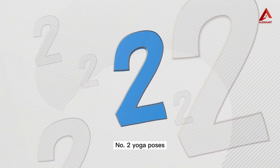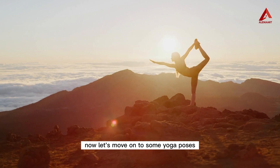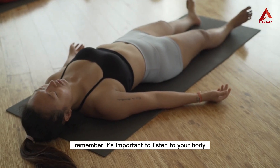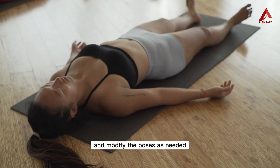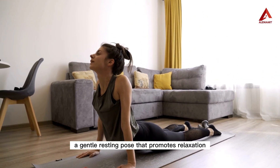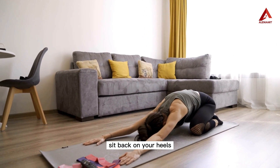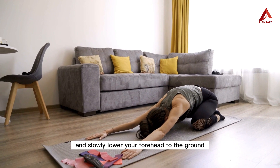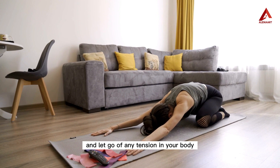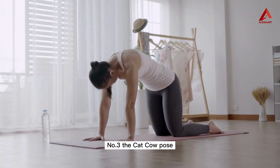Number two: yoga poses. Let's move on to some yoga poses that can help relieve stress. Remember, it's important to listen to your body and modify the poses as needed. We'll start with the child's pose, a gentle resting pose that promotes relaxation. Kneel down on your mat, sit back on your heels, and slowly lower your forehead to the ground while extending your arms forward. Breathe deeply and let go of any tension in your body.